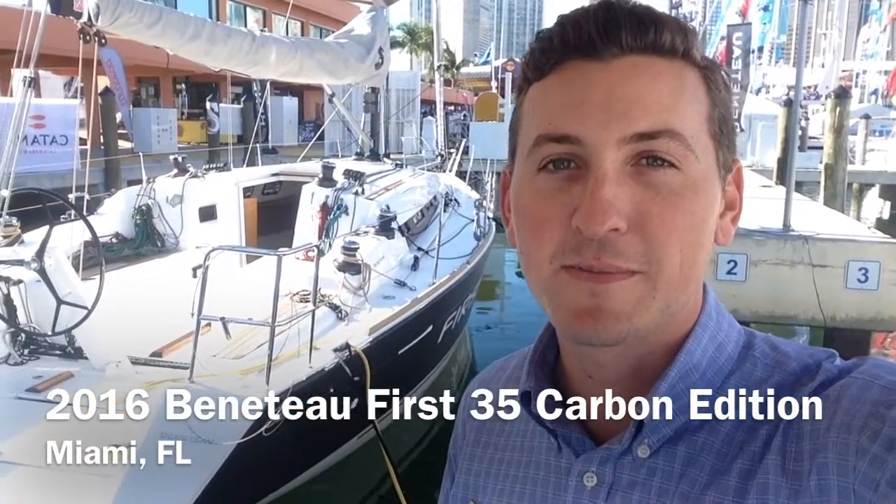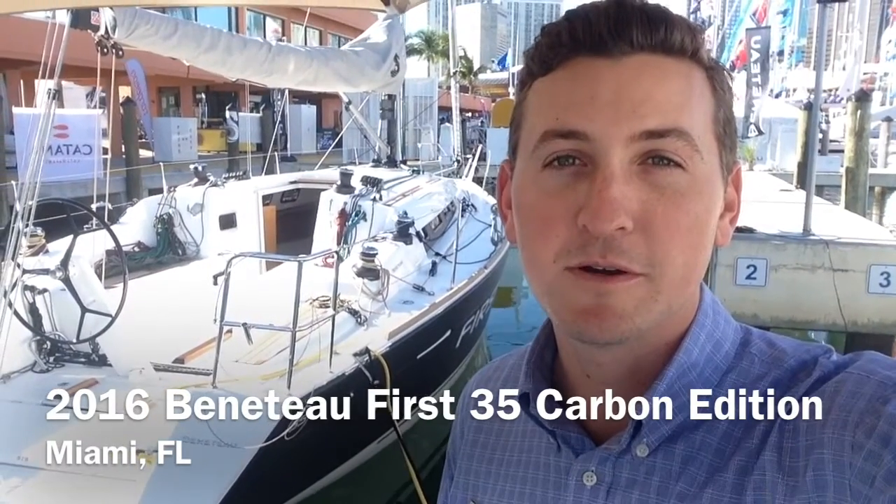Hi, I'm Sean Smith. I'm here in Miami, Florida for the boat show where Beneteau is debuting the First 35 Carbon Edition in the United States. It's right behind me here. Let's walk through, take a quick look at it, and hop inside.